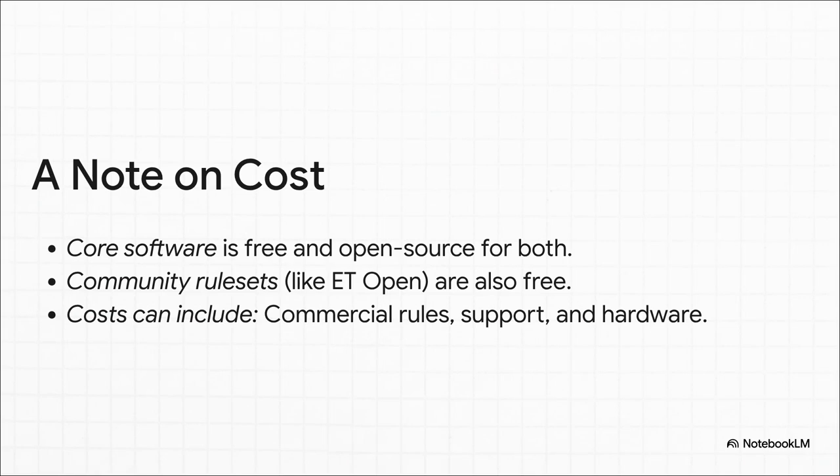And what about the price tag? Well, this is the best part. The core software for both Snort and Suricata is completely free and open-source, and so are the most popular community rule sets. The costs only really start to appear when you get into enterprise-level stuff — you might pay for a commercial rule subscription to get threat intelligence faster, or for an enterprise support contract, and of course you always have to think about the cost of the hardware you'll need to run it all.